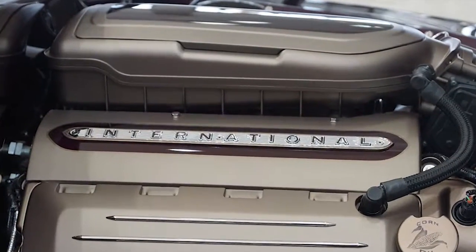The engine is a Ford Coyote — we've turned this into a Boss, which creates a little bit over 500 horsepower. It's powered by a 6-speed Tremec.